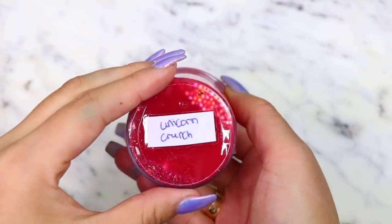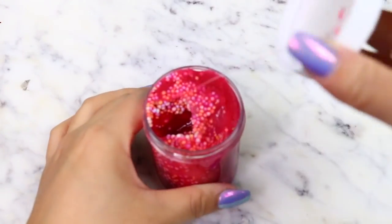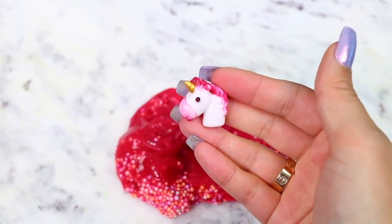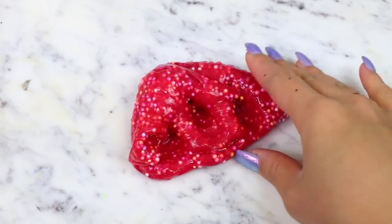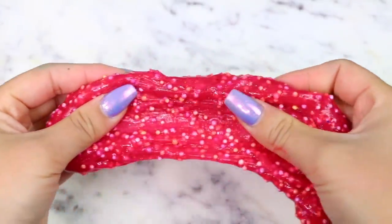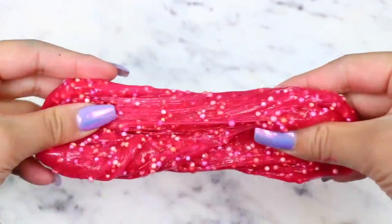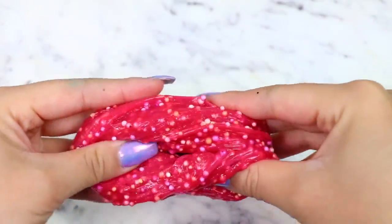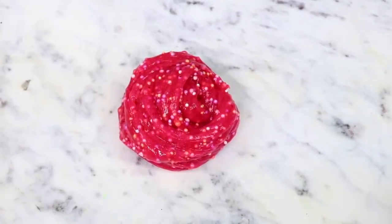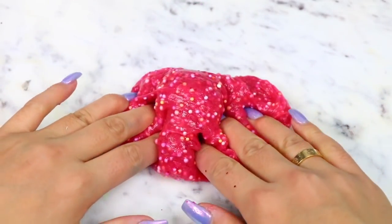Next, we have a 4-ounce slime called Unicorn Crunch. I love how these slime containers have their logo on the lid, and this came with a super cute unicorn charm. This was a semi-floam slime made with a clear glue base. They also included so many glitters in this slime that added a nice touch and made the slime super pretty. This slime was unscented, but overall I like the texture a lot and it had really nice bubble pops — so 10 out of 10.